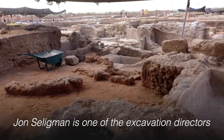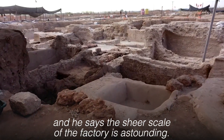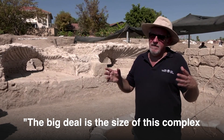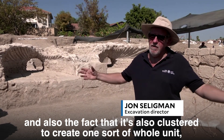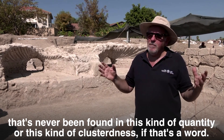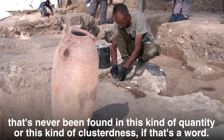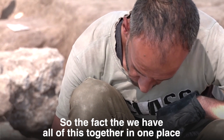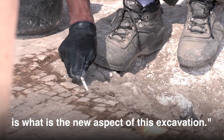John Seligman is one of the excavation directors, and he says the sheer scale of the factory is astounding. The big deal is the size of this complex and also the fact that it's all clustered together to create one sort of whole unit. That's never been found in this kind of quantity or this kind of clusteredness — if that's a word. So the fact that we have all of this together in one place is the new aspect of this excavation.